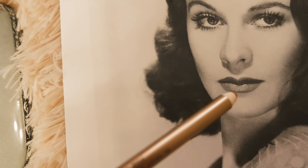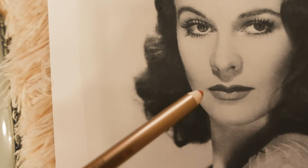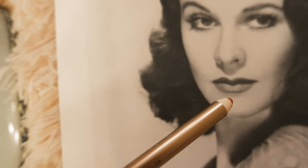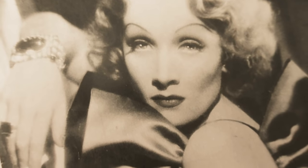Beauty tip number six is by Vivien Leigh. Vivien Leigh was insecure about her thin bottom lip, so to compensate she used liner to draw outside her natural lip line, giving the illusion of a larger pout.